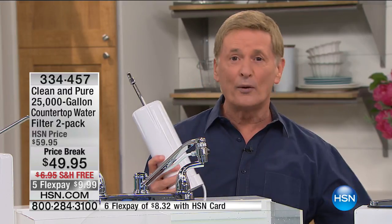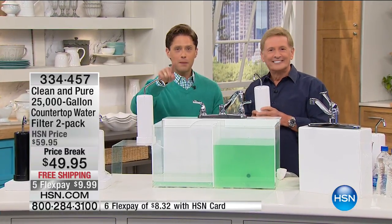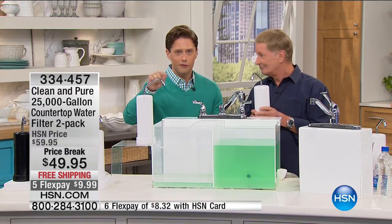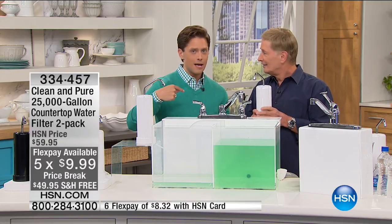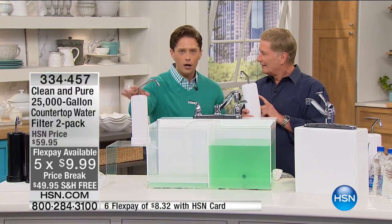There is no other water filter like this anywhere in the world — it's the only water filter where you never, ever have to replace the filter. That's right: no need to go back to the store and spend another penny on a replacement cartridge for 25 years or more. You're getting two, so that's 50 years. At ten dollars each, ten thousand gallons of clean water for ten bucks — you'd need a semi to carry that elsewhere.